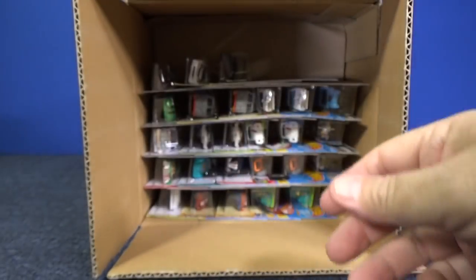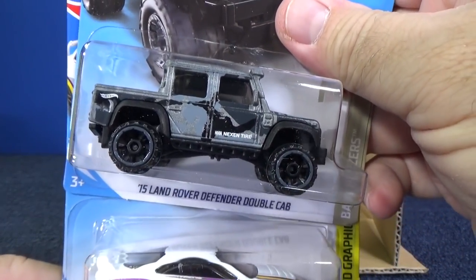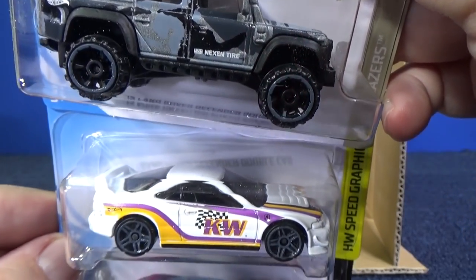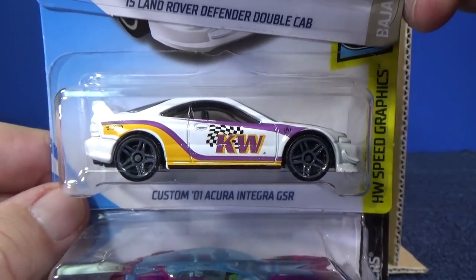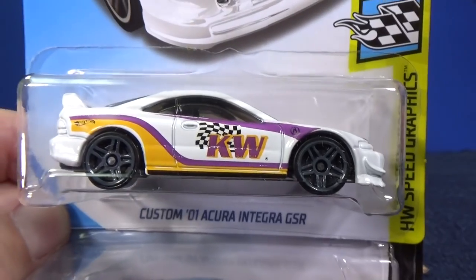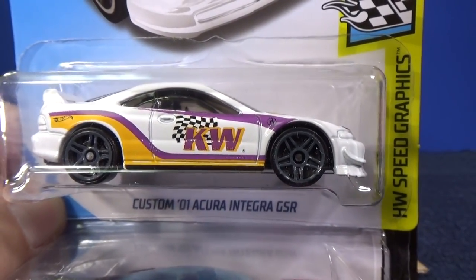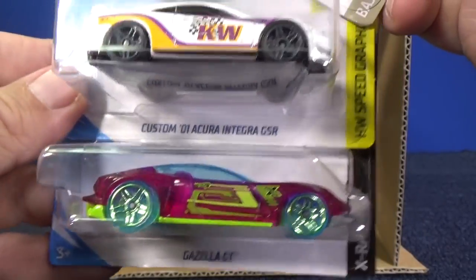Another licensed model — 15 Land Rover. That's the second one in the case, and there are going to be multiples. Custom 01 Acura Integra GSR with the K — I thought that was K and W, maybe it's just KW, I forgot. Anyways, Custom Acura. And there you have Gazella GT.